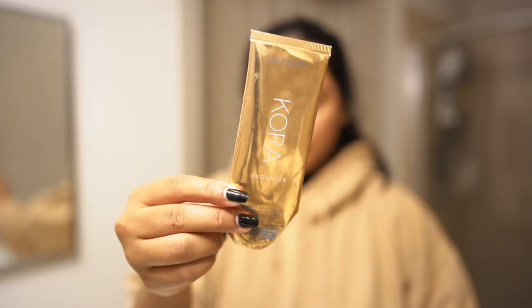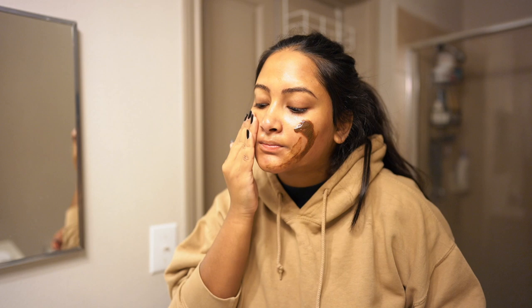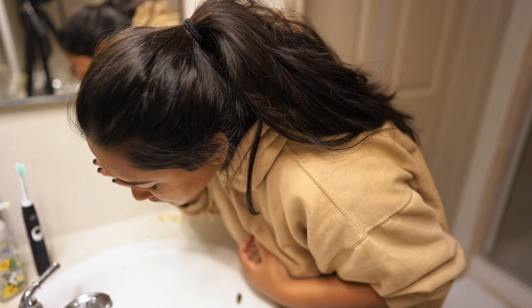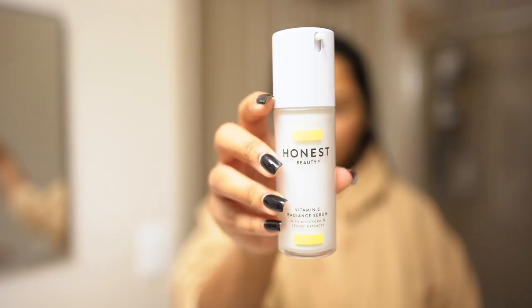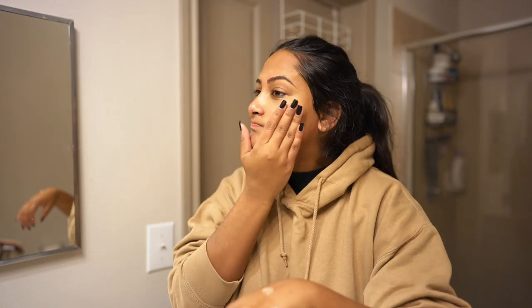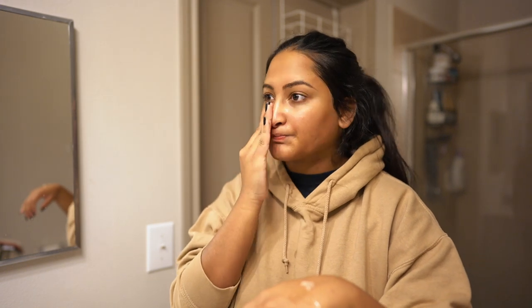So I'm actually going to apply all these products now and show you guys what I look like after. Today I felt like I needed to exfoliate so I went with the Cora Organics Mask, then I put on the Honest Beauty Vitamin C Serum all over my face and neck. I really like these products because they have clean ingredients and it's just really important to treat your skin how it should be treated. Today was one of those days I didn't need an extra cream so I skipped that step.